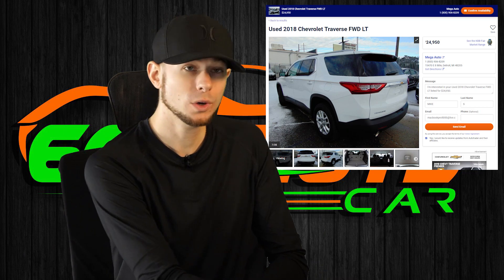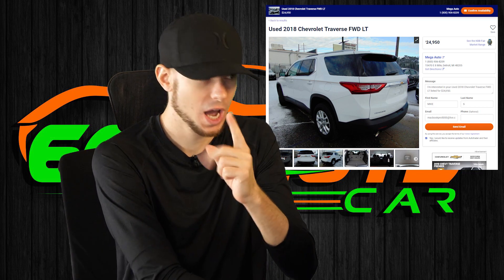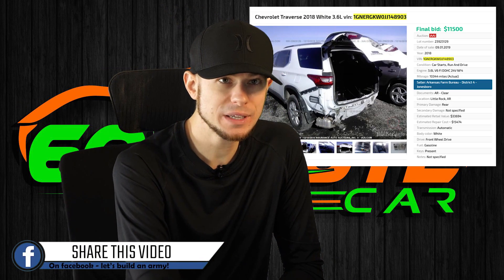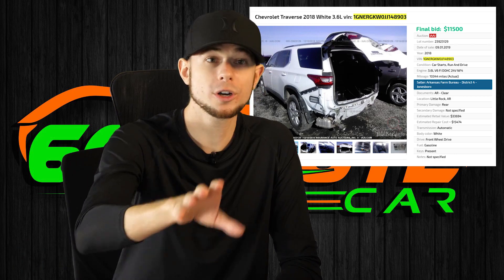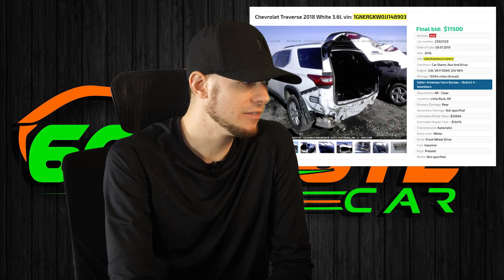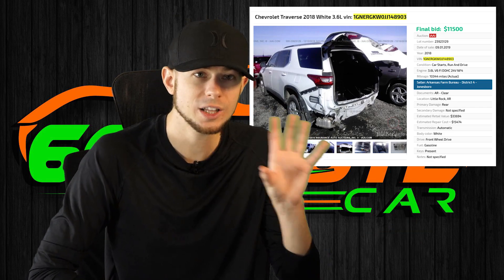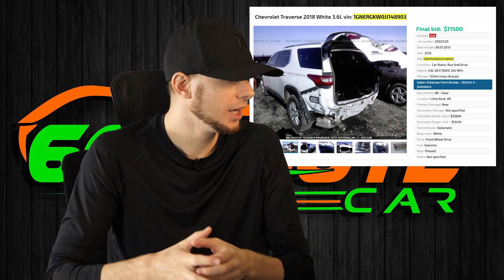So I did a little bit of digging around — put on my big Sherlock Holmes hat. Let's see if we can find how much this car sold for, how many miles it has — 10,000 miles — and what the damage is. Because I was in the business, I was able to find this. Look at the final bid: $11,500 plus $500 auction fees. I'm going to call that $12,000. So it was hit in the back, it needs a rear door, bumper, some minor stuff.